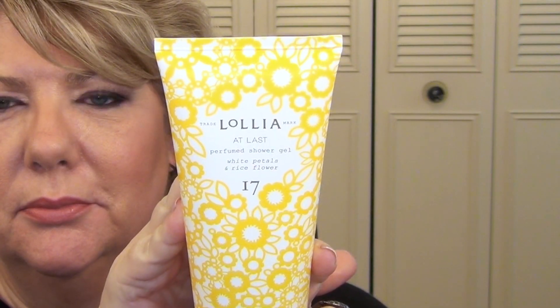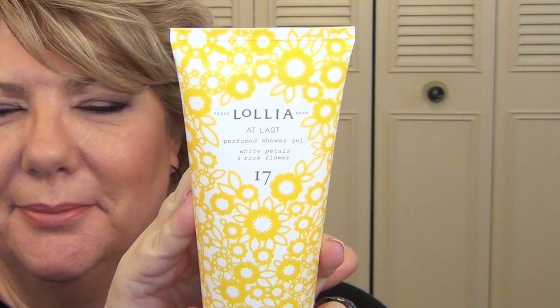The next product is from Lolila - a perfume shower gel with white petals and rice flour. I've only used this a little bit, but it has a very light floral fragrance that's not overpowering. My husband wouldn't want to use it, but I think you could use this and still wear perfume afterwards without it being too overpowering. It's relatively new to me but it's quite nice.